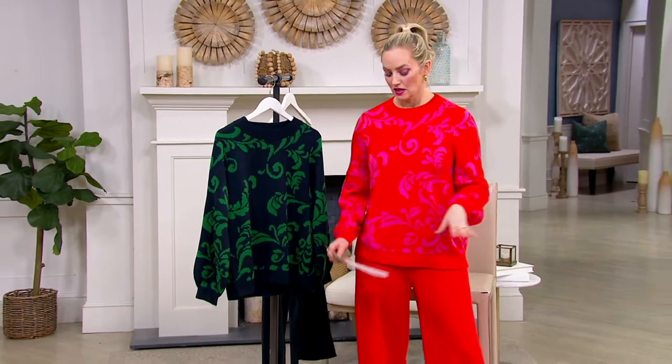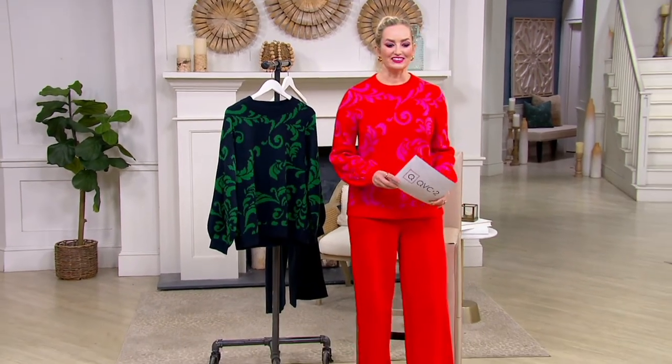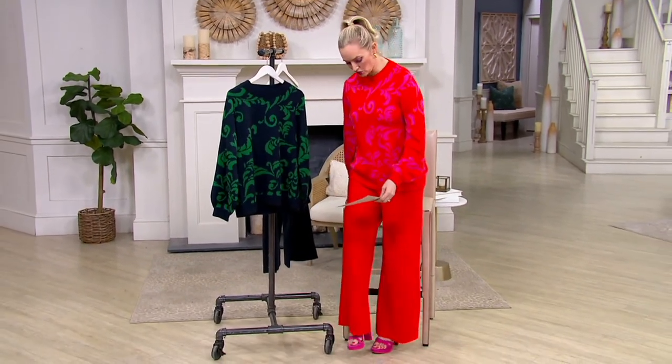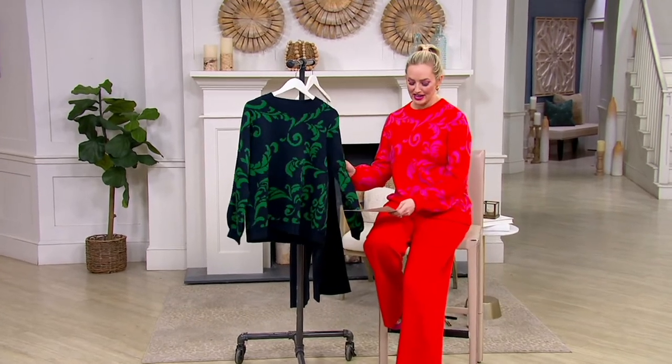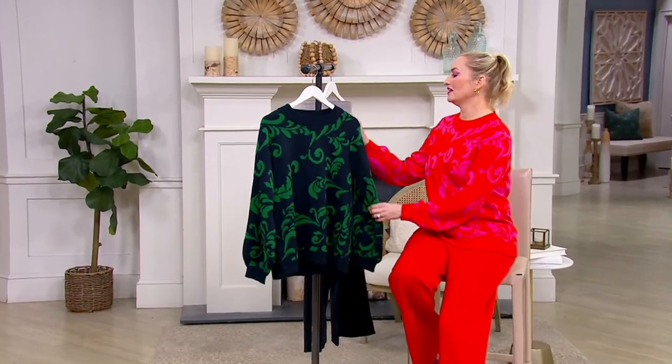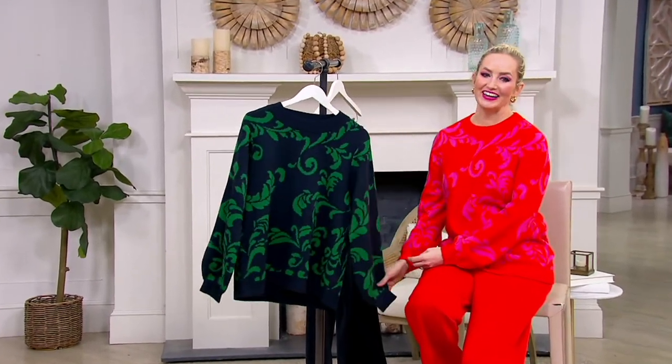We have pants to match, and you know how I feel about that — if we have them, get them. Guess who's here? Jill Martin is joining us. She is the creative director for Gigli, fashion contributor for The Today Show, New York Times bestselling author, and she's my friend.